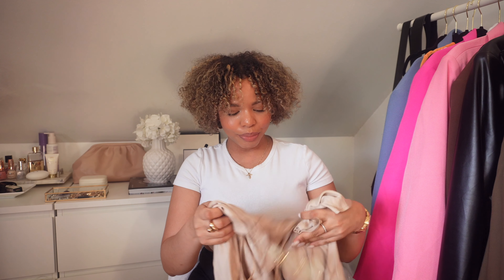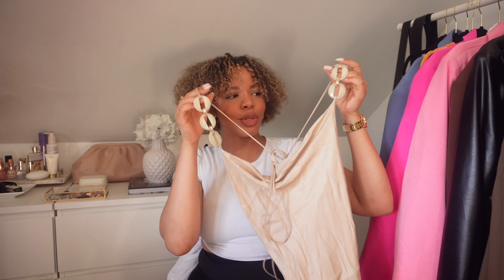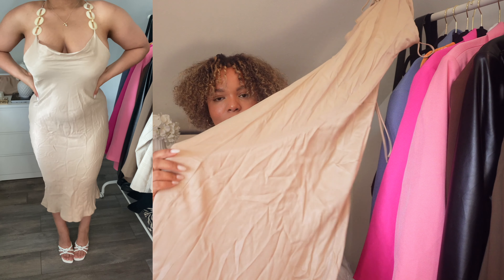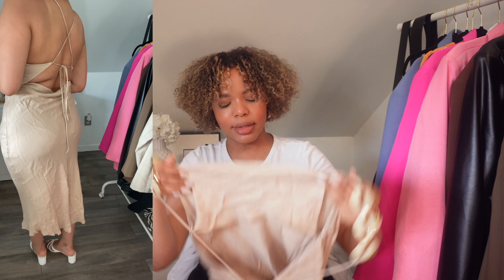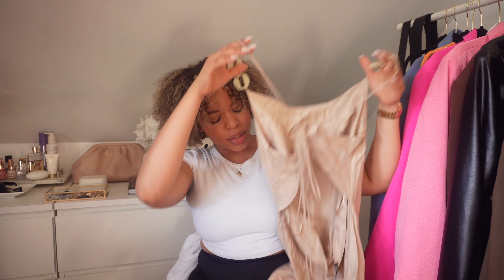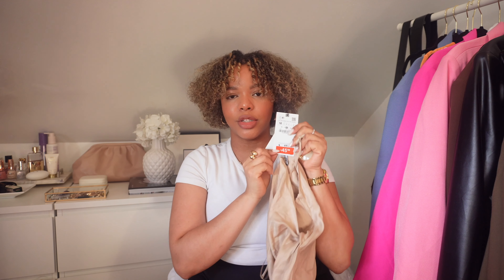The next item is this beautiful dress and I am obsessed with it. It's a satin dress, really long, with a crisscross backless detail. It looks a little weird on the hanger but you'll see in the try-on — it looks so so pretty. I got it on sale so I'm not sure it'll still be in stock, but I got it for about $45 and I can't wait to wear it.